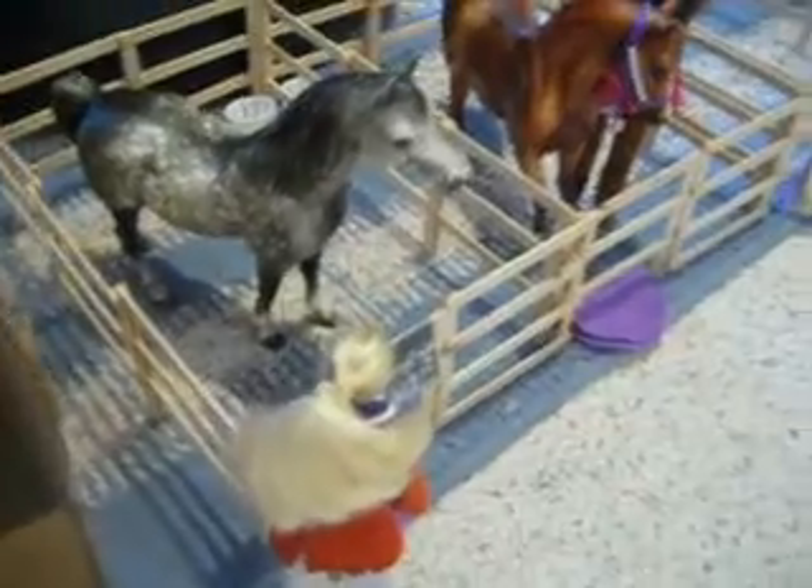Then we go into the boarding area. There are eight stalls in here. That's Brenda, and she owns Daisy's Delight, or Daisy, and one other horse, who you'll see later.